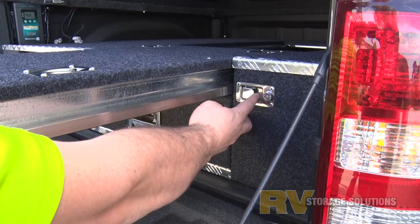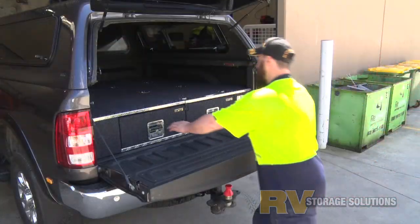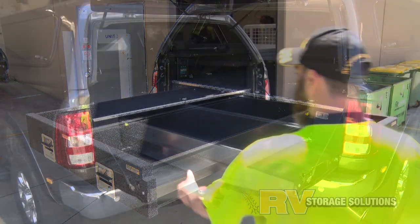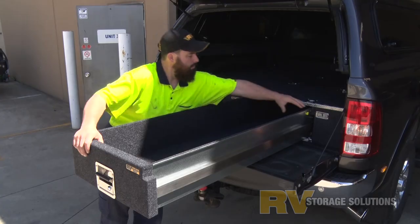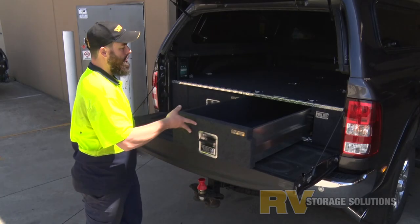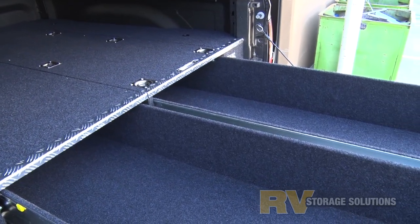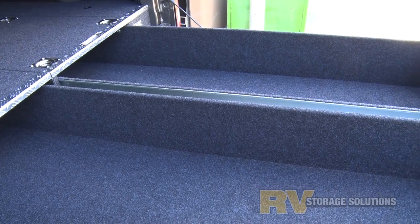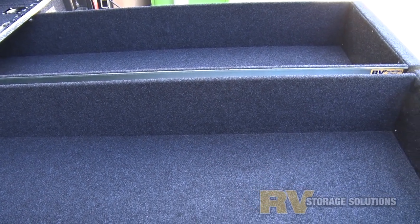They can take the amount of gear you put in them and on them, to an ADR tested and rated 400 kilos. Now that's some serious payload. No one else in the drawer business can make these drawer systems for the Dodge because they just can't. All the major brands are made in China and the concept of making such a drawer system would be an impossible task for them.